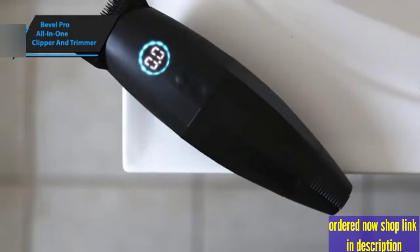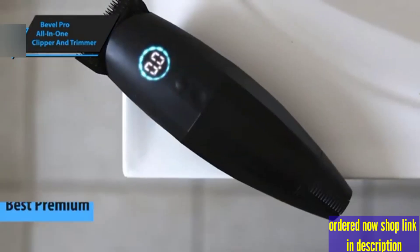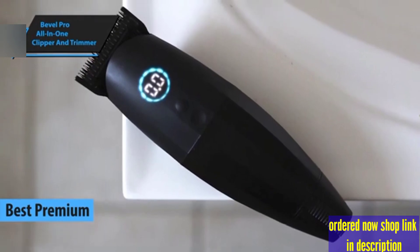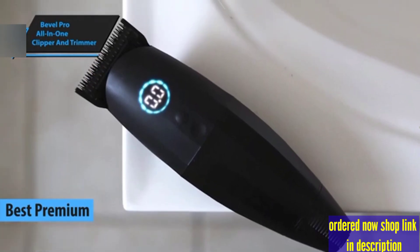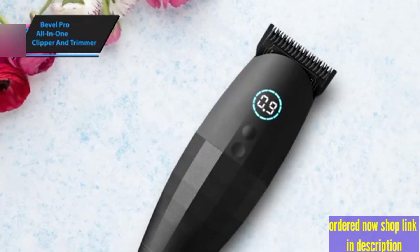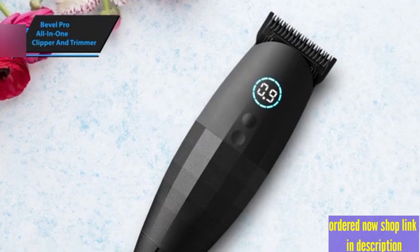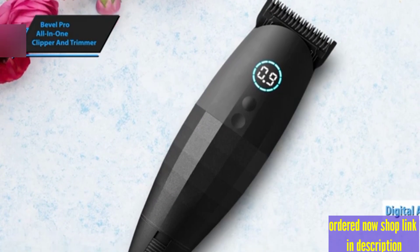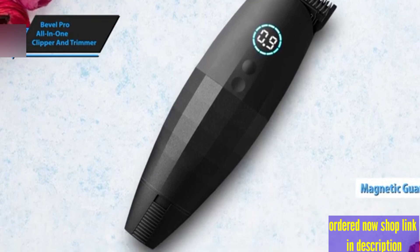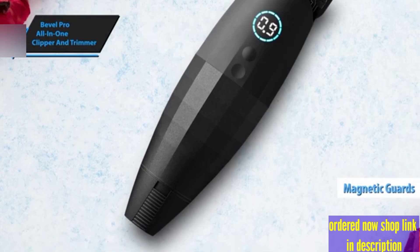Bevel Pro All-in-One Clipper and Trimmer stands out as the premium choice in 2024. This device is a cut above the rest, blending exceptional functionality with innovative features that elevate your haircutting experience. Among its standout attributes are its dual functionality as both clipper and trimmer, digitally controlled taper adjustments for unmatched precision, and magnetic guards that simplify length changes.